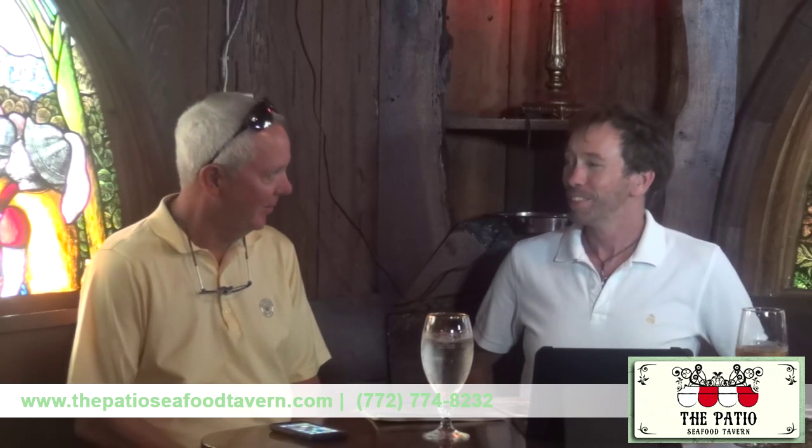Hello and welcome to this edition of Vintage Vero with our very esteemed co-host Rick Wyckoff. Welcome. Good day, Martin. How are you? We're another week older since we were here last time. It's always a lot of fun, a good part of my week, so I always look forward to it.